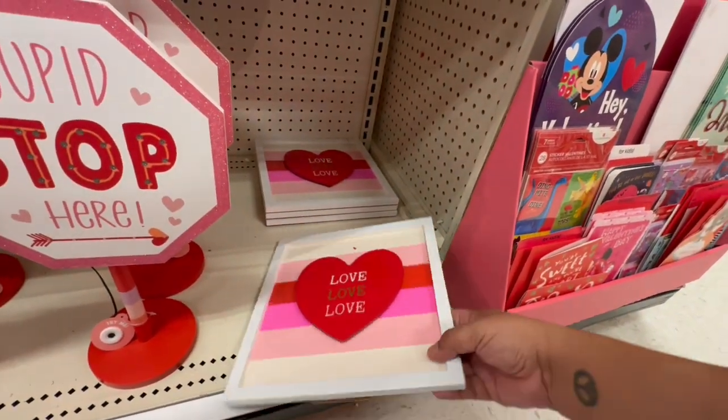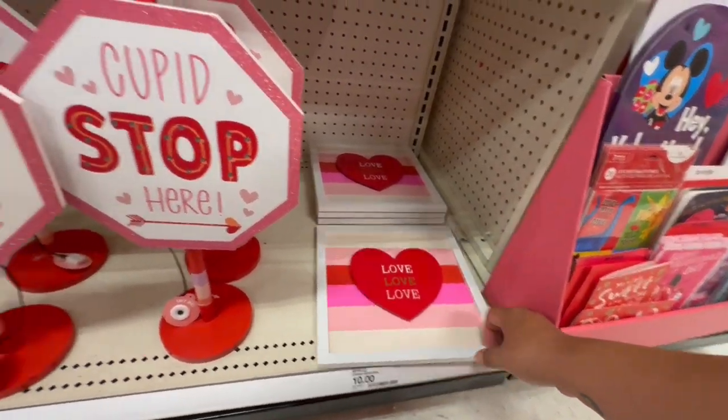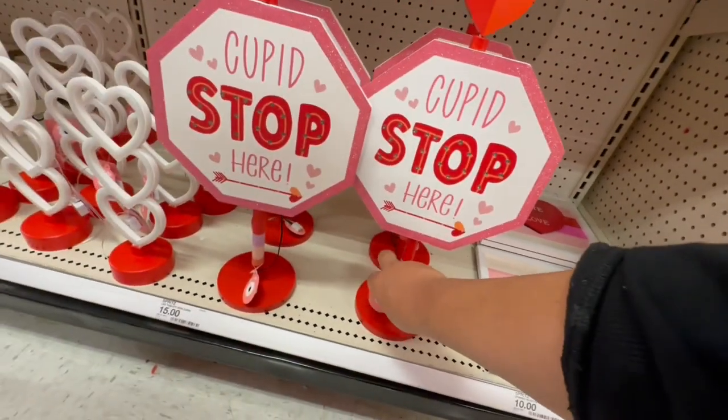This wooden sign says 'Love Love Love Love' for ten dollars. It's cute, but honestly I feel like you could probably get something better at Dollar Tree.